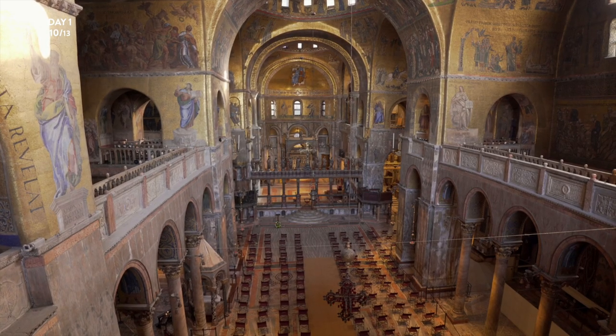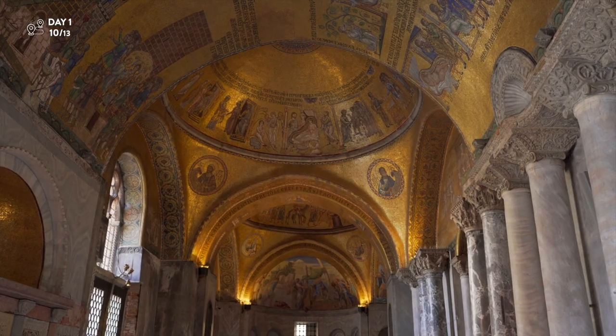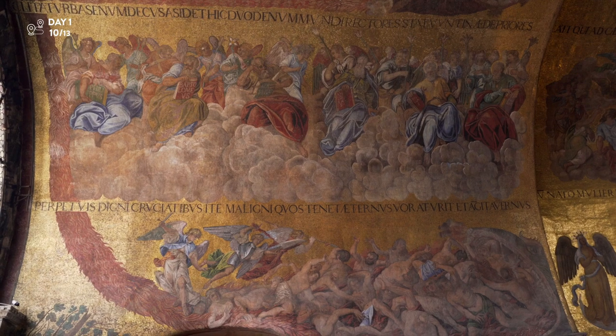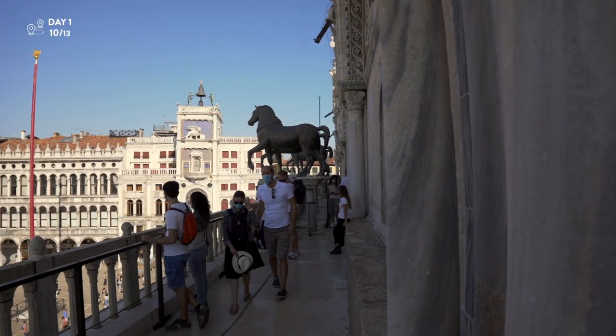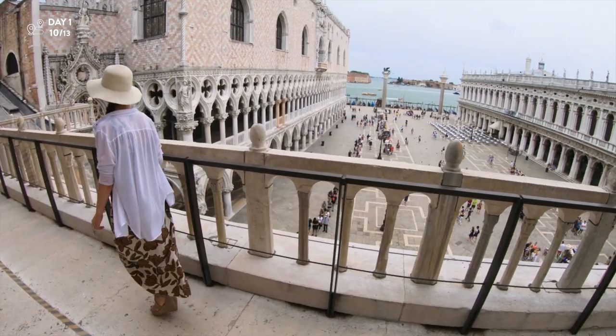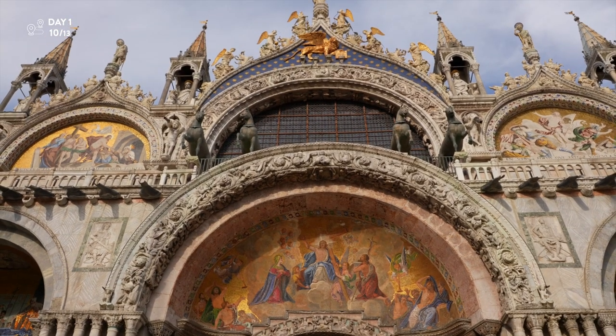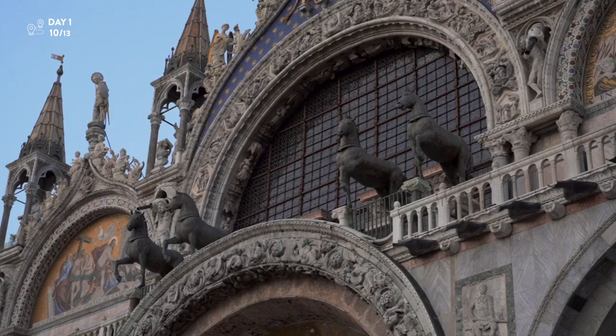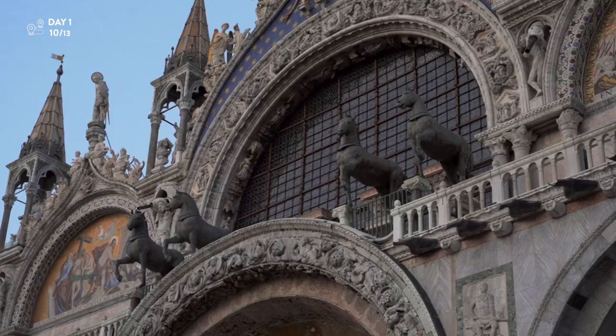The basilica's interior is covered in golden mosaics from the 1100s, hence its nickname, the Golden Church. You should also visit Saint Mark's Museum on the first floor, as it gives you access to the church terrace. The amazing view is decorated with four ancient bronze horses taken from Constantinople — modern-day Istanbul — after Venice conquered the city during the Fourth Crusade in the 1200s.